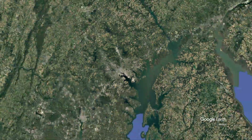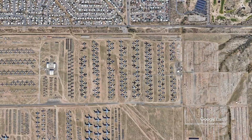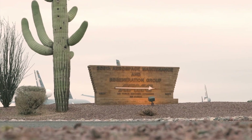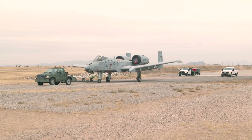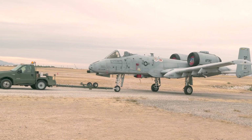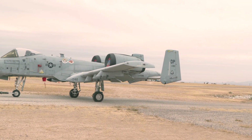Flying back now to the Boneyard in the desert near Tucson, we can learn more about what happens to the aircraft after they arrive here. A newly arrived A-10 is towed to a flight line where it will undergo a preservation process. Later it will be moved to one of the storage areas, where it will sit for years, maybe even decades.